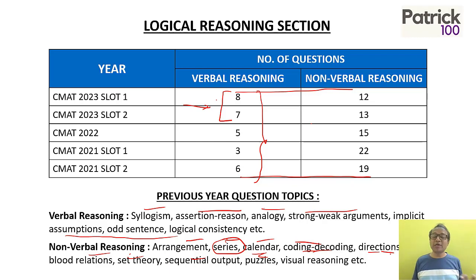Logic is one of the easiest areas to improve through practice. Know the different types of questions that come in and accordingly practice. Identify which areas you are weak at and try to improve those. With practice, it will definitely help you improve.